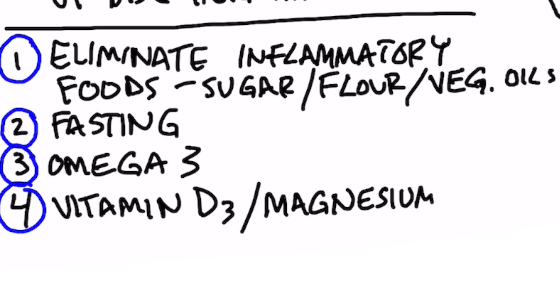Number two: start doing fasting and intermittent fasting. Number three: start consuming omega-3 fatty acids — fish oils, cod liver oil — very important. You want a one-to-one ratio of omega-3 to omega-6. Most people have something like a 20-to-1 ratio — way too many omega-6 fatty acids — and they don't realize it's damaging their back and their discs.